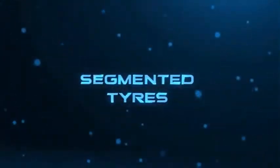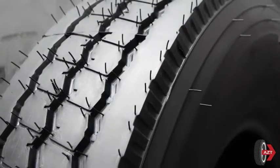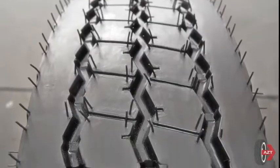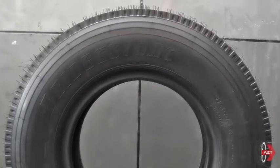Our R&D efforts have borne fruit in the development of a new third-generation technology for tire manufacturing, for the first time in the UAE, known as the Segmented Vulcanized Process.